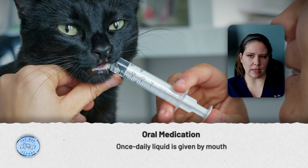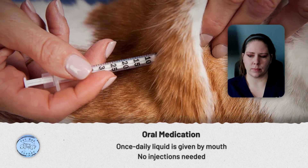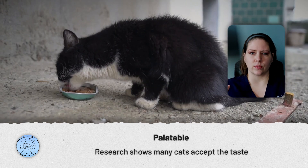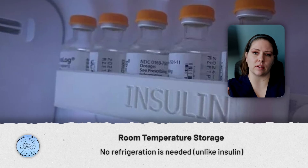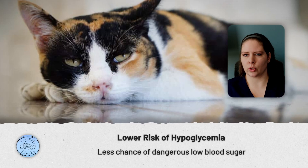There are a lot of positives about Senvelgo when we compare it to the traditional insulin treatment. The wonderful thing about Senvelgo is that it is a once-a-day liquid medication that you give by mouth, so you don't have to do the twice-a-day injections of insulin. This medication can be given directly into a cat's mouth, or it can be put on a small amount of canned food if it's easier to get it into your cat that way. There is a research study showing that a lot of cats find this medication pretty palatable. In most cats who take this medication, you will see that their blood glucose levels go back to within a normal range in a couple of weeks. Another bonus is that you don't have to refrigerate this medication.